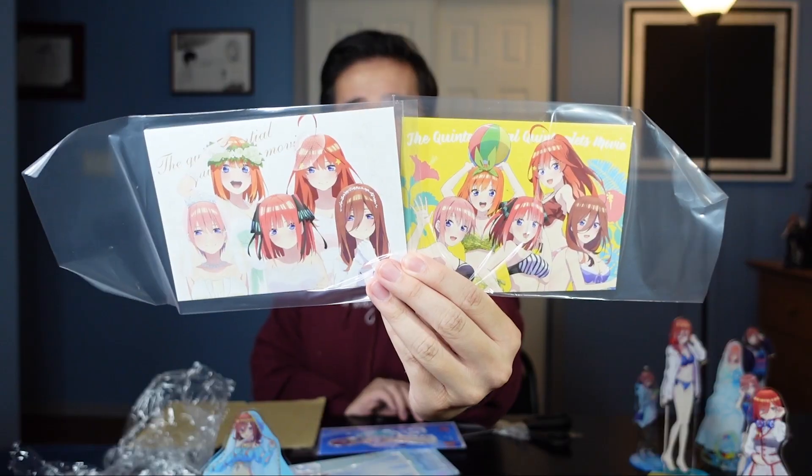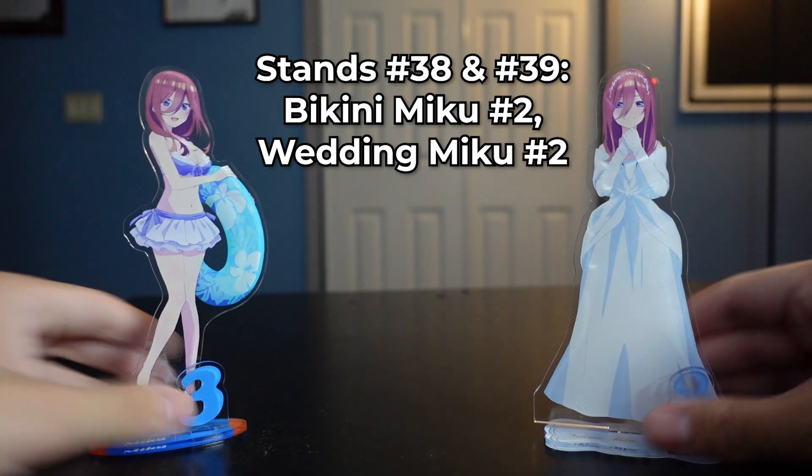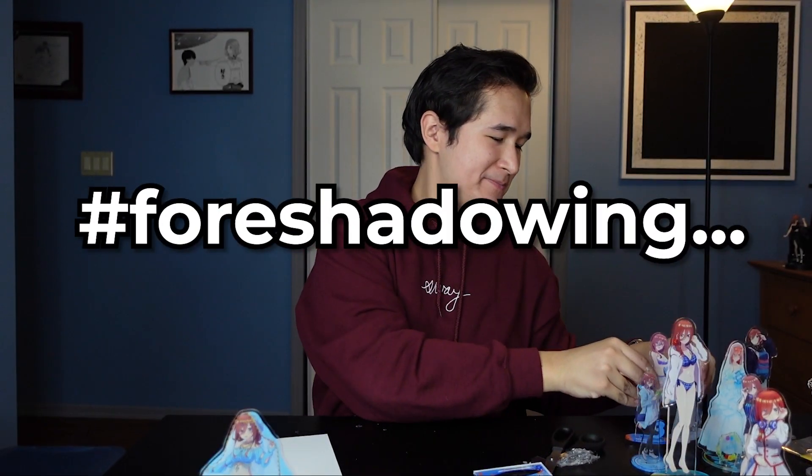They gave me some extra stuff as well — we have two bonuses celebrating the Quintessential Quintuplets movie, and these were definitely not in the listing. So shout-outs to whatever seller gave me those. We have another wedding Miku and another bikini Miku — because of course we do. Two more stands I'm sure you guys would love to get your hands on, and who knows, maybe you'll be able to.